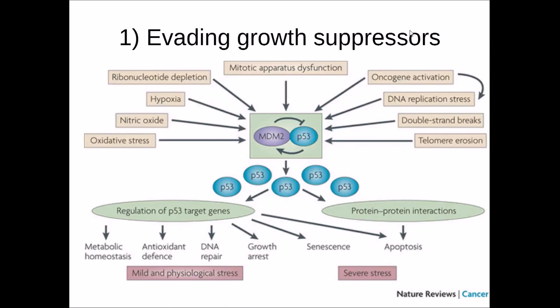This diagram demonstrates how P53 controls growth. When DNA is damaged — which could result from oxidative stress, hypoxia (low oxygen levels), or telomere erosion — P53 is activated. It can then either regulate P53 target genes, controlling metabolic homeostasis, antioxidant defence, DNA repair, or growth arrest; or it can associate with protein-protein interactions to induce apoptosis. Depending on the degree of stress the cell is under determines which mechanism P53 acts upon.